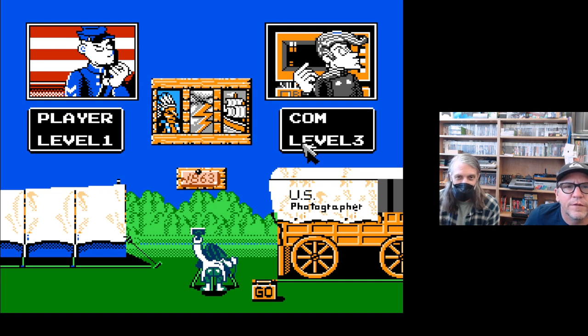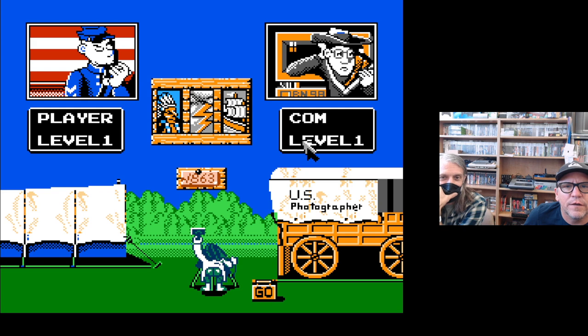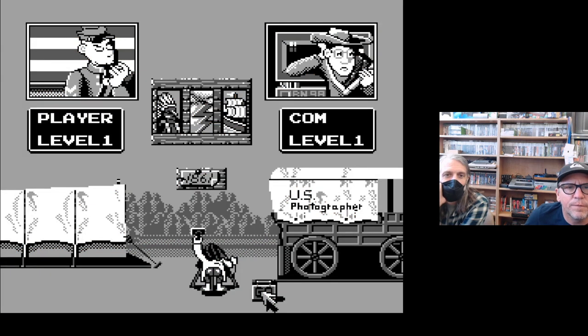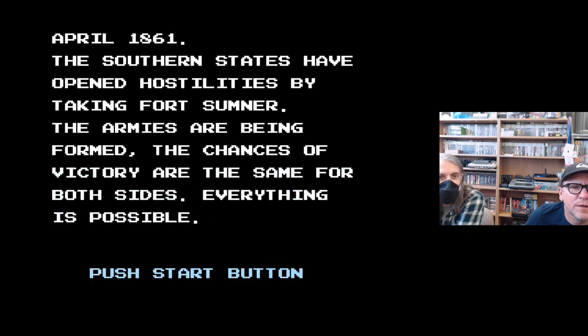I notice the character portraits — apparently you become more suave as you increase your level. Here at level one he's sweating a little, got glasses on, clearly not ready for what he's about to experience. We're back at 1861. Matthew Brady is there taking photos. The game uses 'southern states' — not 'Confederate' — and offers the notion that either side can win.